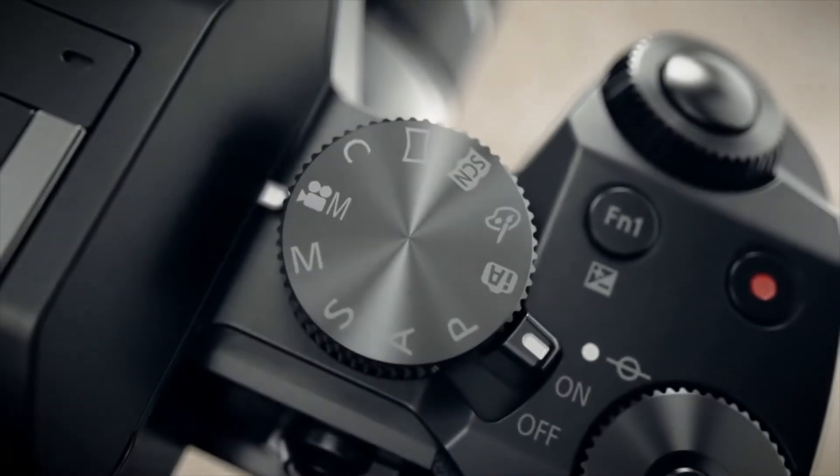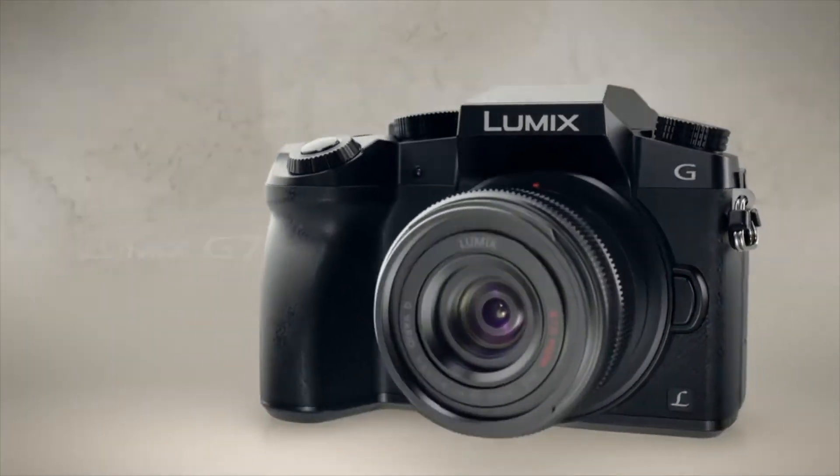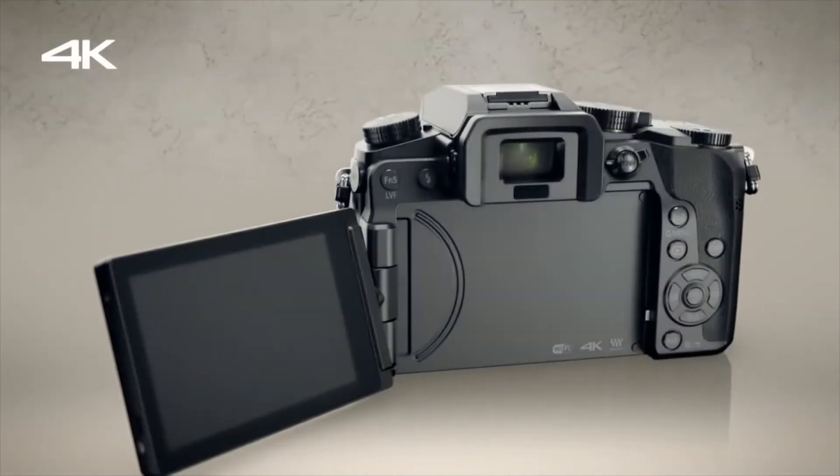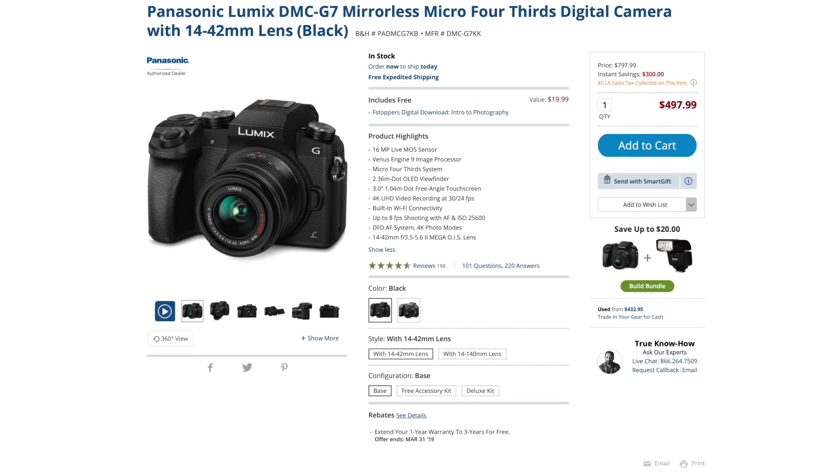Let's look at the first camera — the micro four-thirds camera. If you're really on a budget and not trying to spend too much money, we'll start here. All of the cameras I'm showing you are 4K, which is standard in 2019. The first camera is the Panasonic G7. It's a great little camera with 16 megapixels and it's only $500, and it even comes with the lens, so you're pretty much ready to shoot as soon as you buy it.